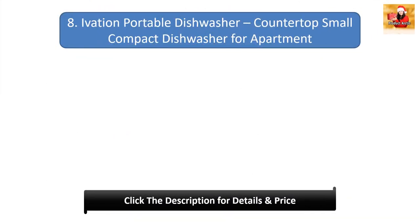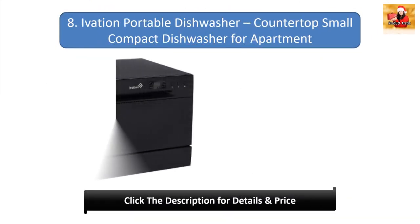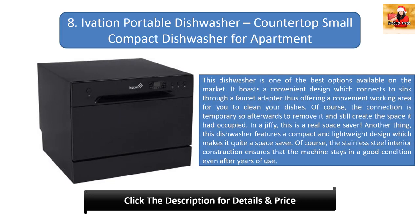Number 8: Evasion Portable Dishwasher Countertop Small Compact Dishwasher for Apartment. This dishwasher is one of the best options available on the market. It boasts a convenient design which connects to the sink through a faucet adapter, thus offering a convenient working area for you to clean your dishes. The connection is temporary, so afterwards you remove it and still create the space it had occupied.